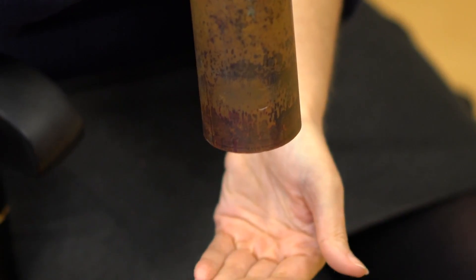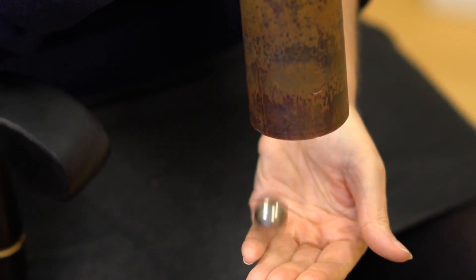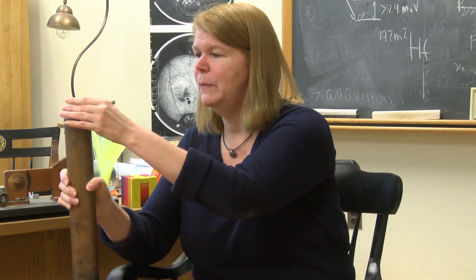I can drop my magnet in and it takes a really long time for the magnet to fall out. You can show this to a two-year-old and they will just watch that forever — they are so excited because they know something is very seriously wrong here. What's happening is the magnet is inducing a current, and that current is inducing a magnetic force opposite to the magnetic field, preventing the magnet from falling as fast as it would.